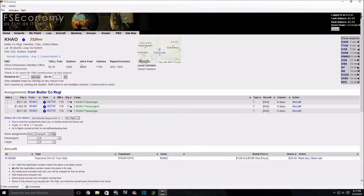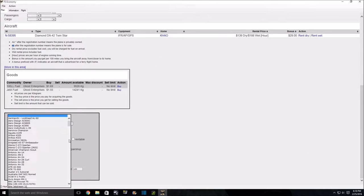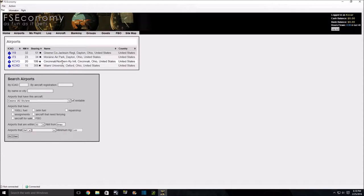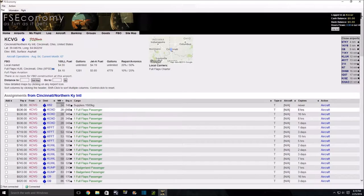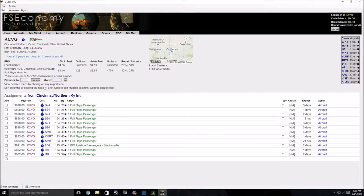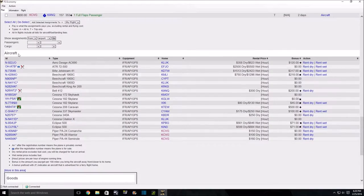Installation is pretty straightforward — you get access to the forums, get the client, and you're off and running. I'm looking for any kind of ferry flight from KHAO using the Cessna; there are none. So we search for a rentable flight within 50 miles, and we can see we've got Cincinnati — Kilo Charlie Victor Golf. We can pick up our passengers here and find a short hop.